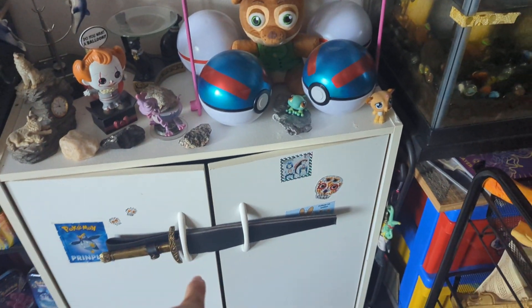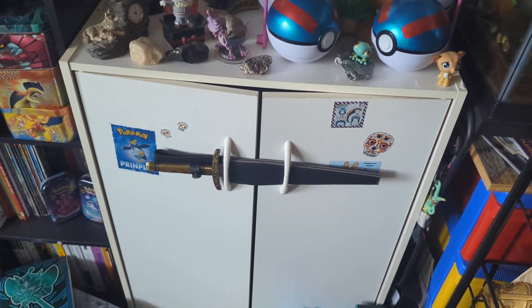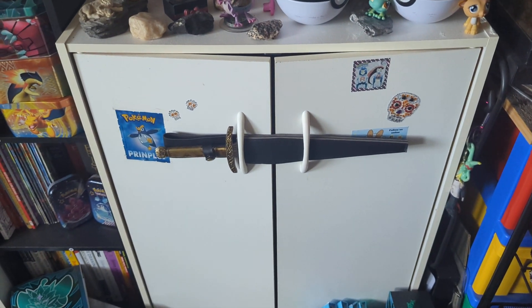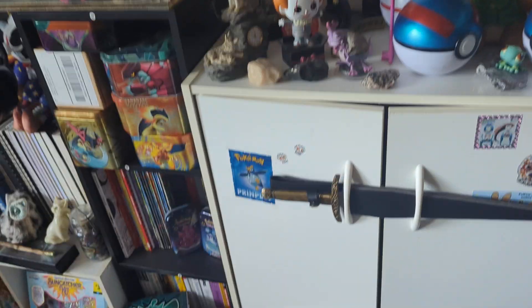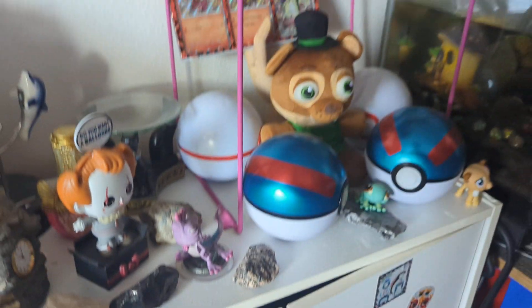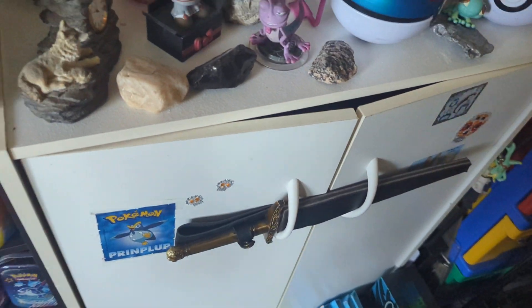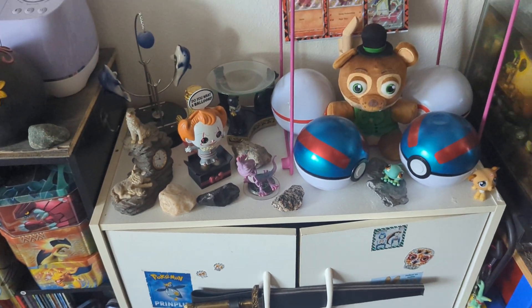This is the card cabinet, being held shut by a dagger that is, gonna be honest, a little bit shite. But it was also kind of cheap, so I'm not mad at it. I just wish they would have actually bothered sealing the color in on the handle — that's really the main problem.